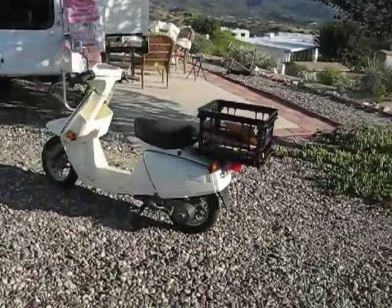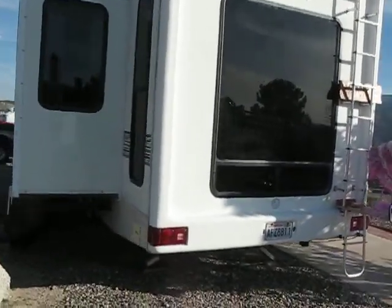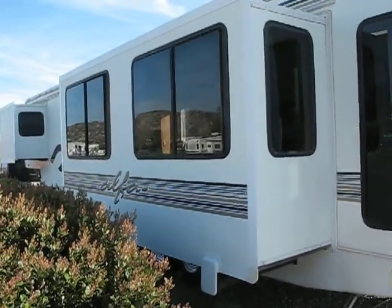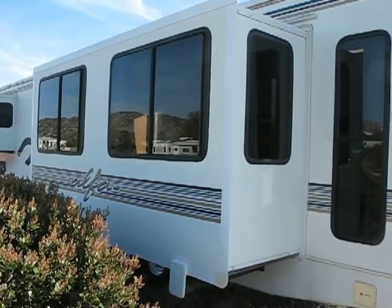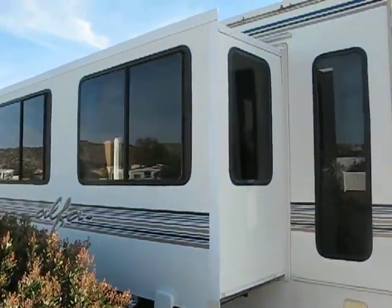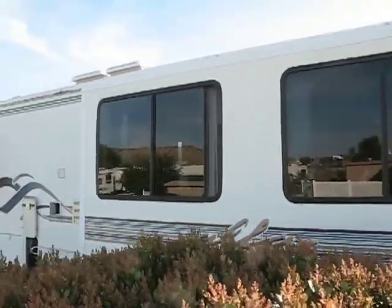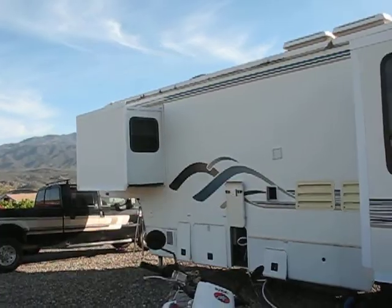There's my cute little Yamaha. Walking around, we see that we have the great big living room slide out, lots of windows, and many of them are able to be opened for ventilation. It's a big slide out, and over there is the bedroom slide out.